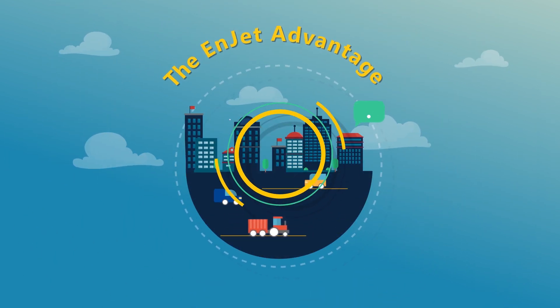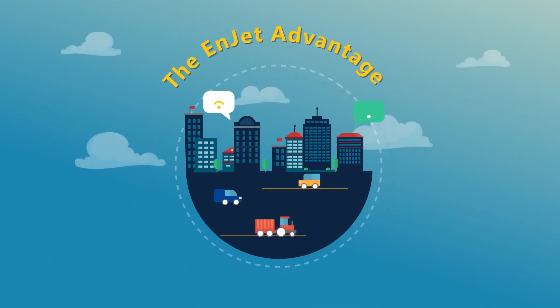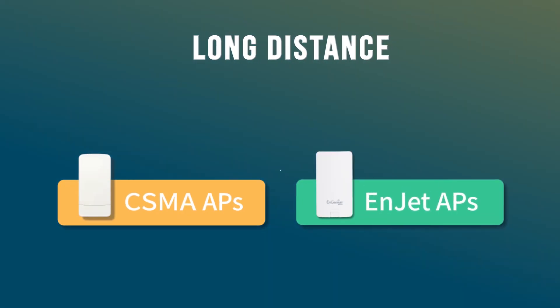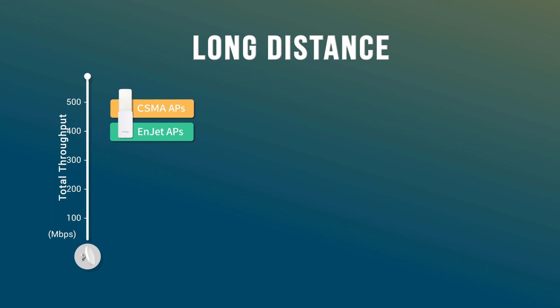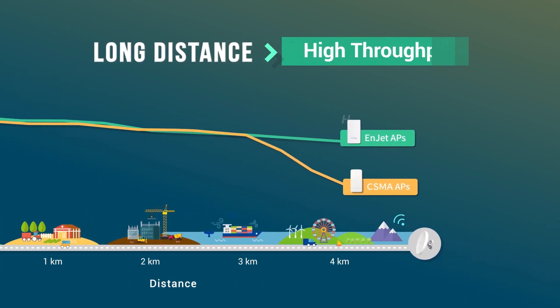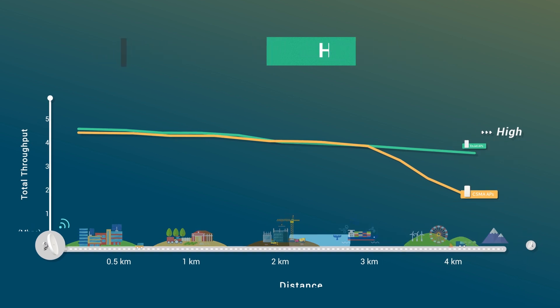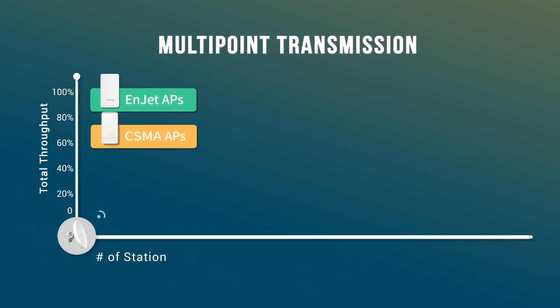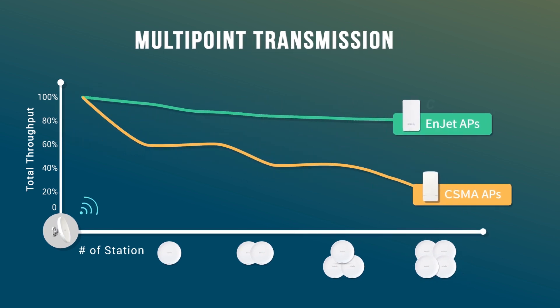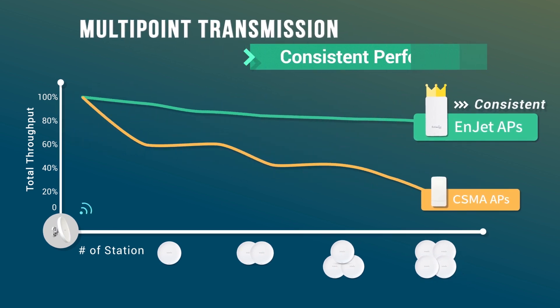Let's recap the advantages of InGenius InJet. In long distance deployments, the InGenius InJet solution retains high and stable throughput, while CSMA underperforms due to latency from collision avoidance. And when adding additional access points to your network, InJet outperforms traditional CSMA in both speed and consistency.